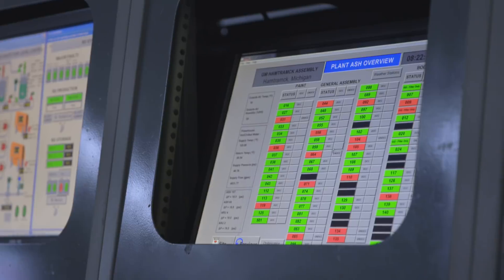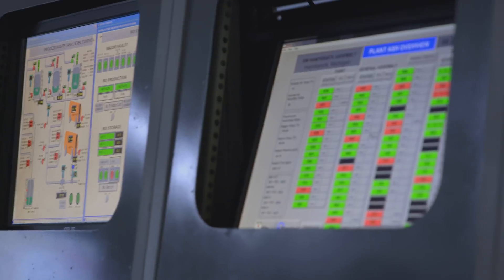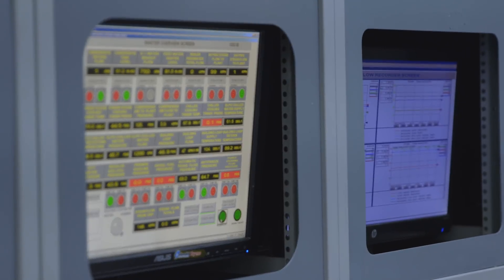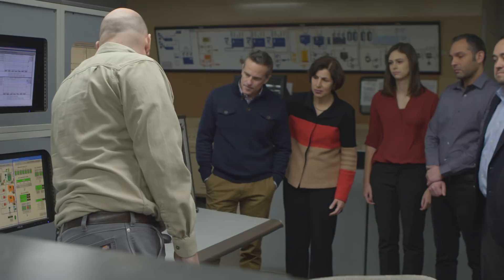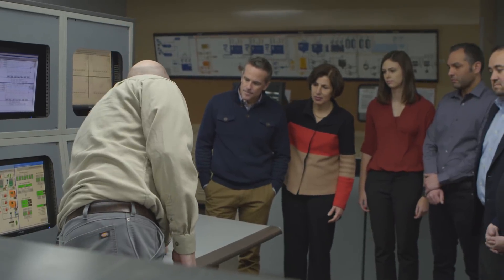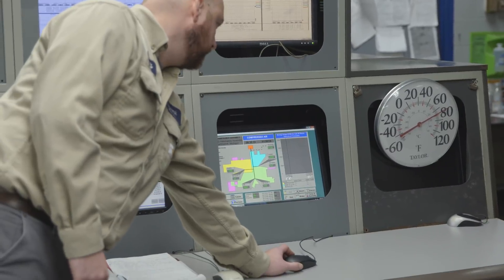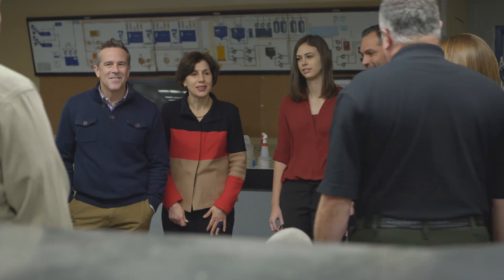I wanted to introduce you to Phil Malara. He's from Hamtramck Energy and he runs our powerhouse here. Give us a high-level overview of the powerhouse operations and then we're going to let them go out and look for some opportunities. Back here in the powerhouse, we take all the utilities — water, electric, steam — and process it for building the cars. Over here we have our energy management system. I can see all the compressed air and what departments are using what. I can see steam, electric, temperature, natural gas and water usage. I learned a lot from their energy management system and that brings technical wins we can bring back to our factory and make some improvements. Let's go find some opportunities. Thank you, Phil.